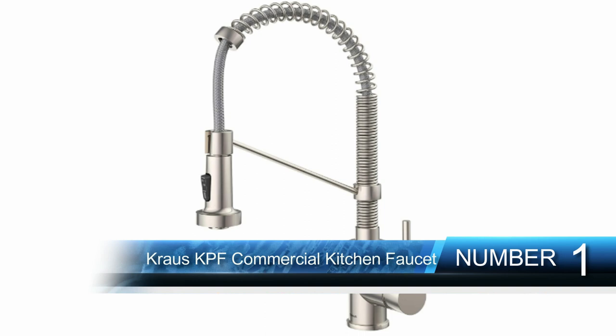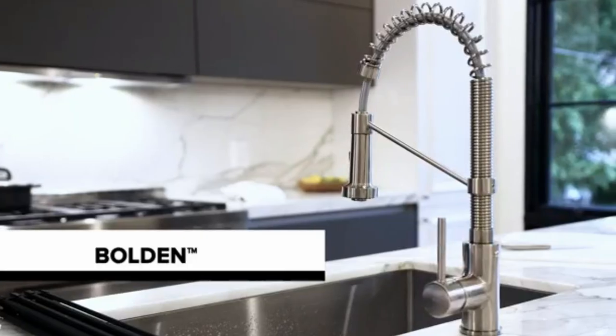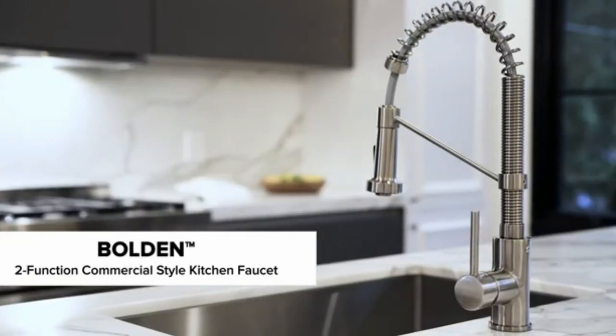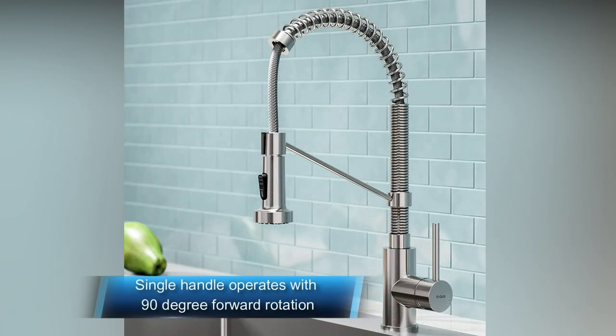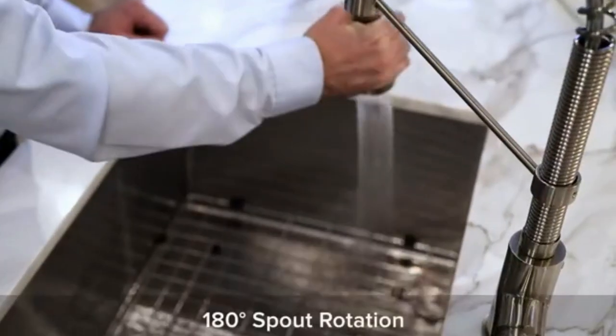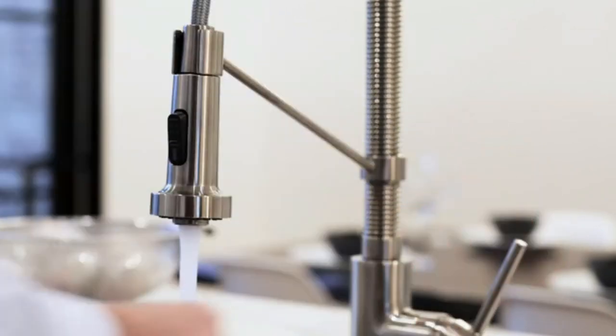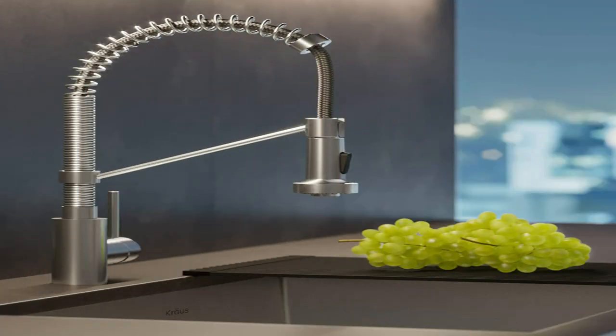Number 5: Kohler K-560-CP Bellera Kitchen Sink Pull-Down Sprayer. With its sleek look and innovative features, this Bellera pull-down kitchen faucet combines an elegant, versatile design with exceptional ergonomics and functionality. The high-arch spout rotates 360 degrees and reaches over the tallest pots, while the compact three-function spray head pulls down into the sink for up-close tasks or out of the sink to fill pots. Sweep Spray creates a wide, forceful blade of water for superior cleaning. Kohler's new docking system, DockNetik, secures the pull-down spray head to the spout using magnetic force. The MasterClean Spray Face features an easy-to-clean surface that withstands mineral buildup.